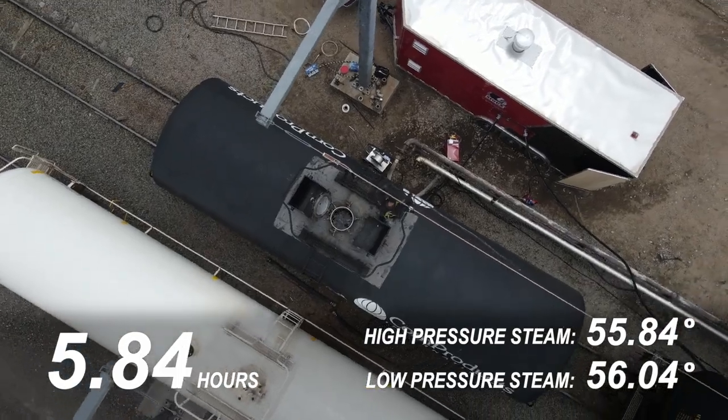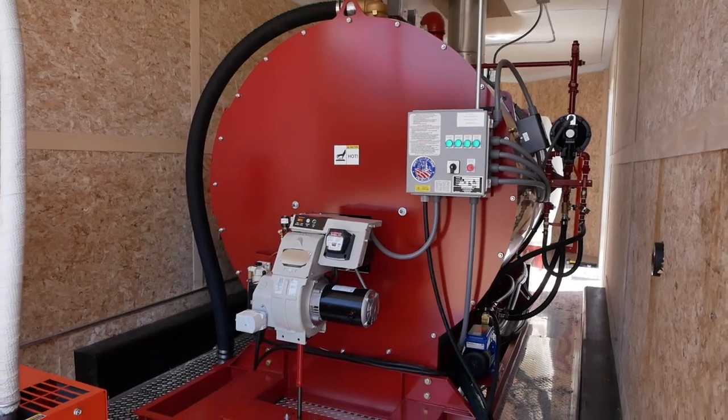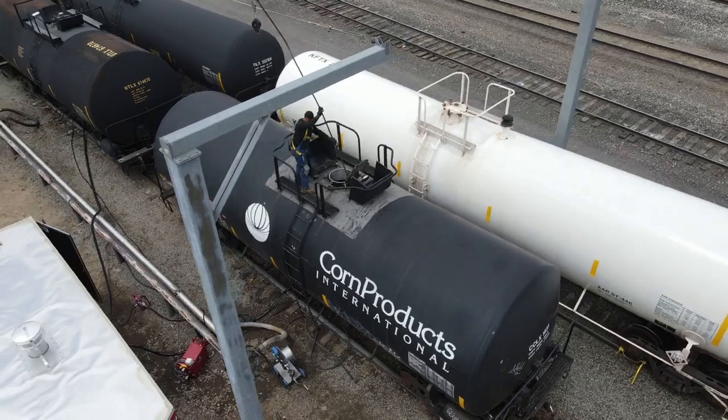After reviewing the data, our testing results ended up being very similar — we were actually within about a half a degree difference between high-pressure and low-pressure steam heating. The temp rise was a little bit low because we were dealing with a very heavy product. Corn syrup is about 11.5 pounds per gallon, so it takes quite a bit longer to heat up than other products might. But when you're dealing with products that need to be heated up to less than 200 degrees Fahrenheit, low-pressure steam is going to be your best solution.